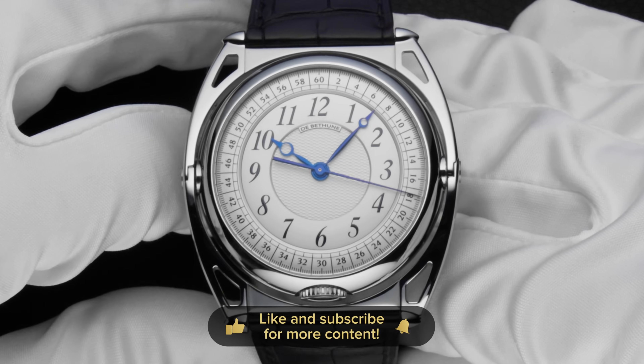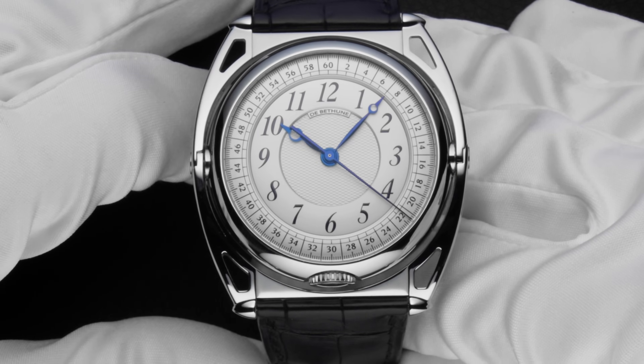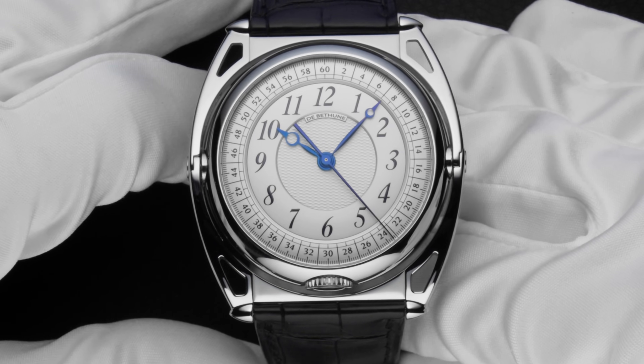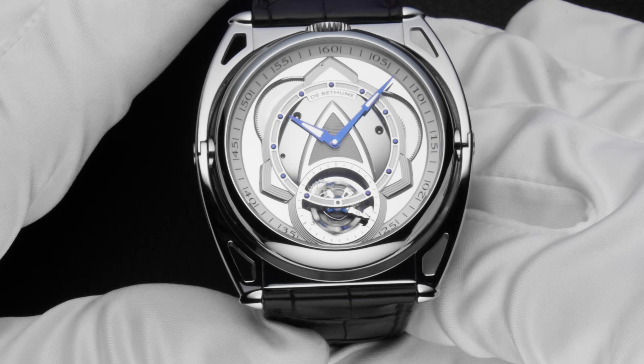One of my favorites this year, and for people who love independent watchmaking you'll probably agree, was the DB Tune kind of two. It has two different dials — one is more classical and the other features a beautiful tourbillon, and the finishing throughout the whole watch is just spectacular.